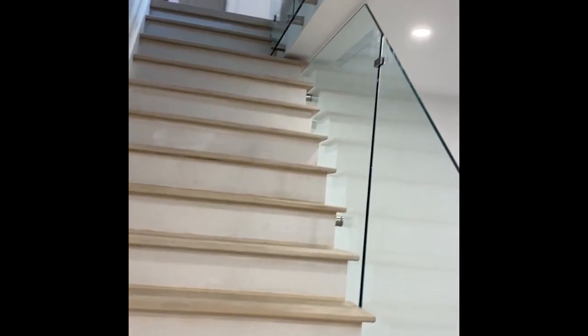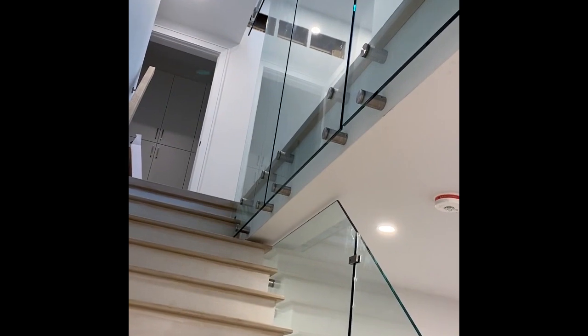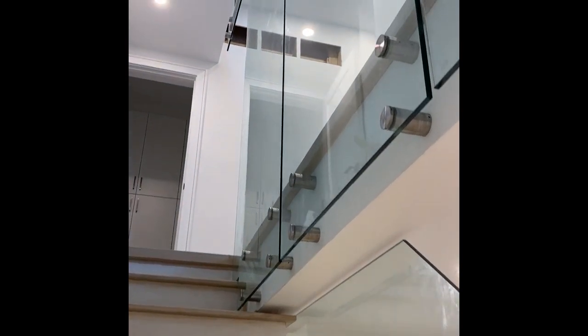And we've got these huge panels going up the stairs here which look really incredible.